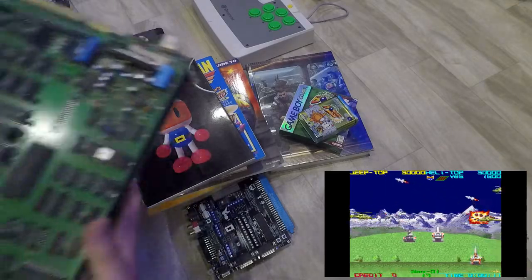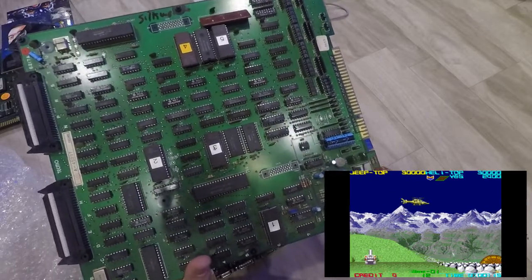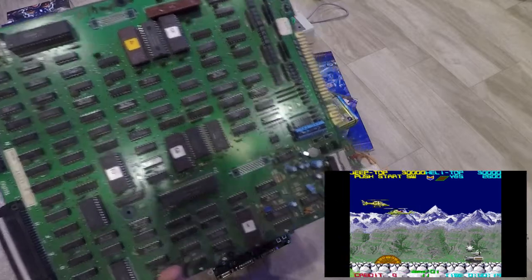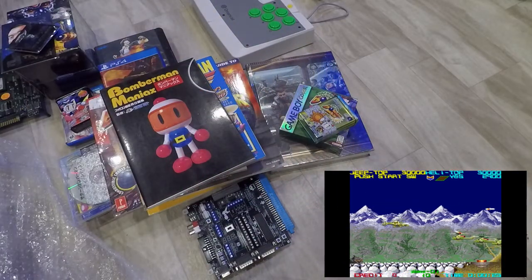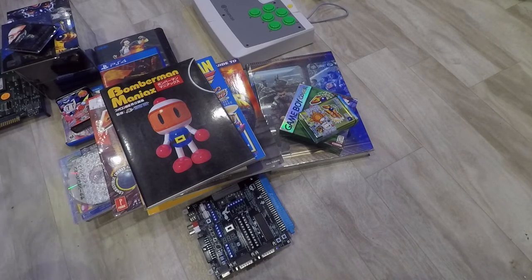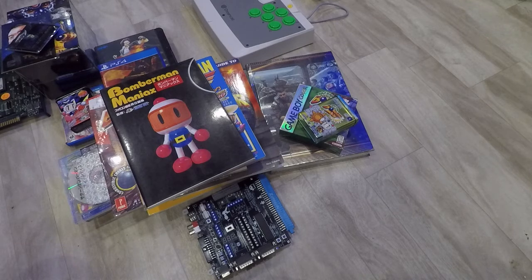The next one is a much bigger board — it's also a NES game but I got the arcade version because somebody had it online for a good price. It is Silkworm. If you don't know it, it's a side-scrolling shooter — two-player, where one player gets to be a helicopter and the other gets to be a jeep. That's kind of cool. It's one of those games you play on MAME and then you just have to get it when you see it.